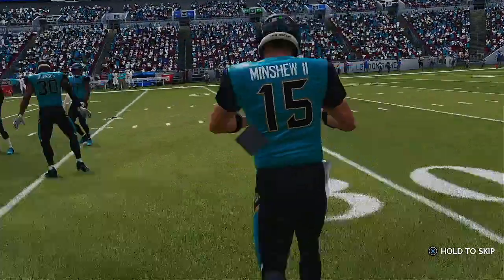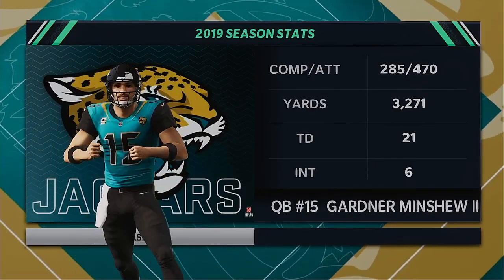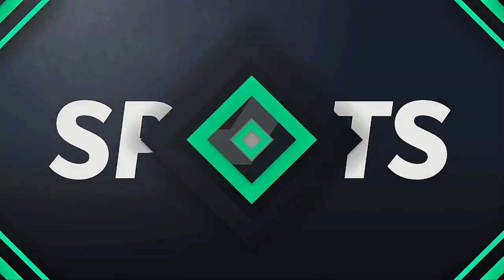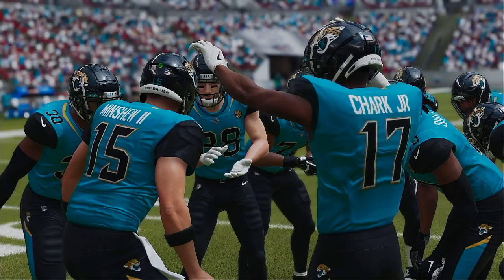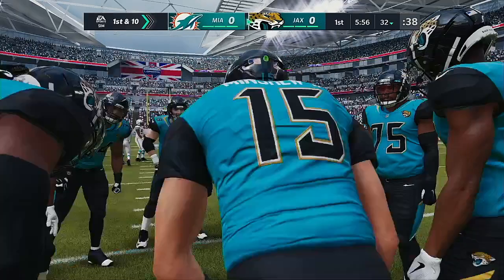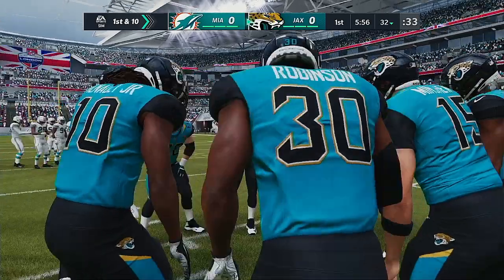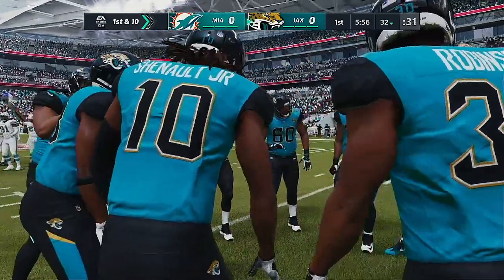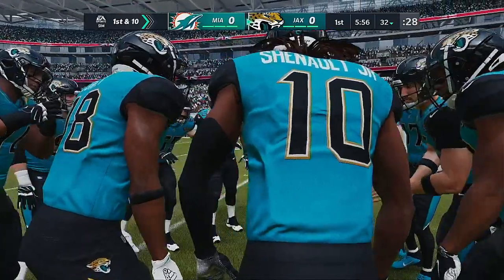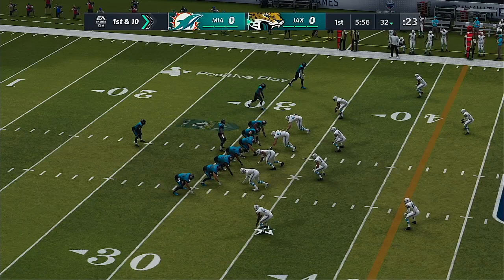Here's the Jaguars offense for the first time with Gardner Minshew, the Washington State product, leading the way. In preparing for this game, the coaching staff sees him one way and he sees himself an entirely different way. One thing he's always working on is his footwork — he wants to improve that. What did the offensive coordinator say? 'He's got great footwork. Love his footwork.' So this guy is never satisfied.